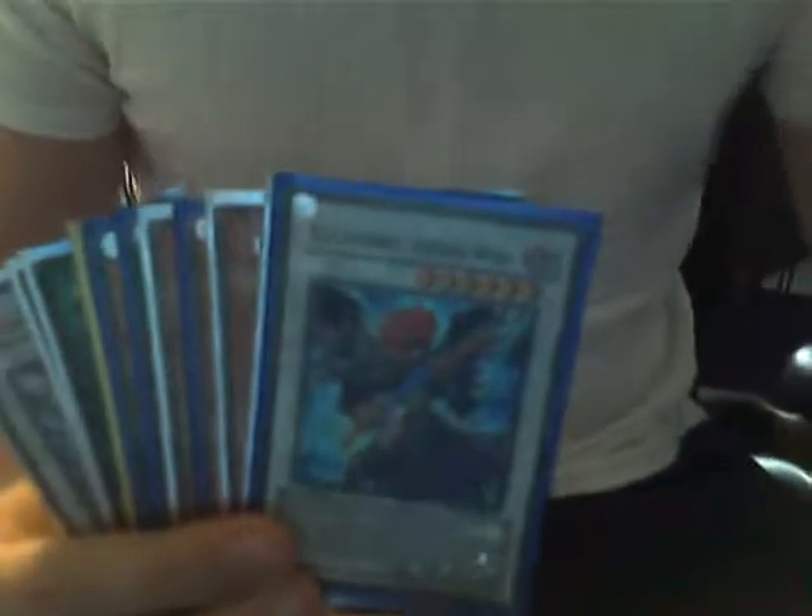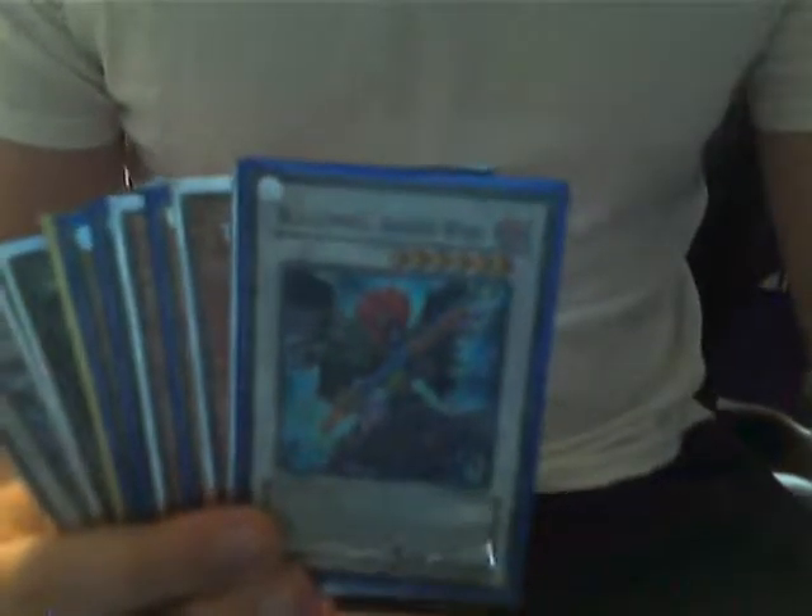I'll only be selling these, so please only message or leave a comment if you are interested in purchasing. I will not be trading them because I don't want them. I'd rather just get money to buy other cards or save up for other stuff. $15 to $20 for this lot. Please make sure to message me if you're interested. PokeManiac, out.